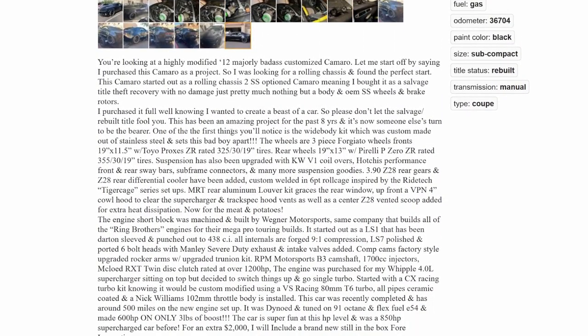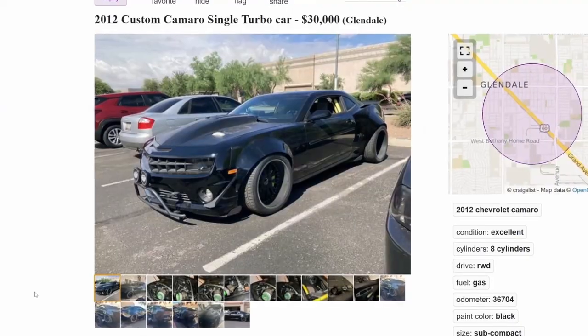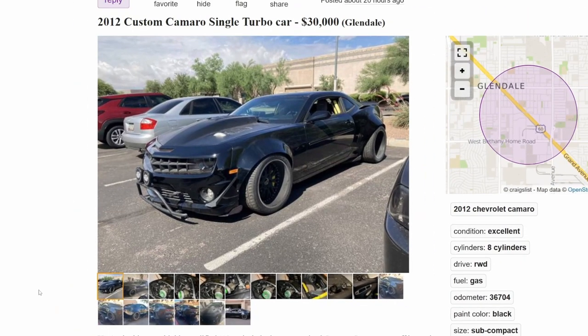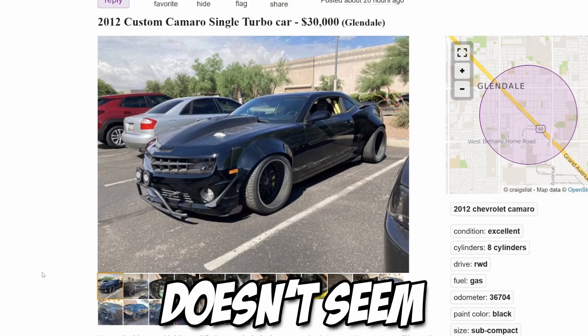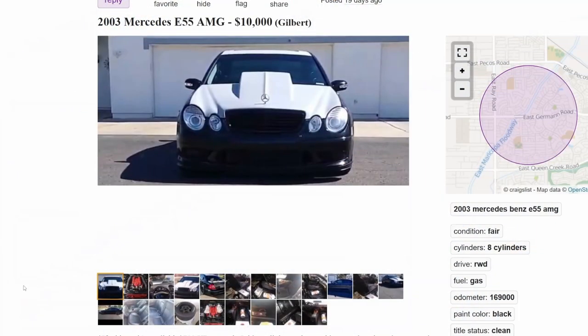I'm not going to read the whole listing. I don't know about 30k — there's a lot done to this car that doesn't make sense to me. With inflation everything is expensive, but this car doesn't seem like it's worth 30k. I think this is a miss.